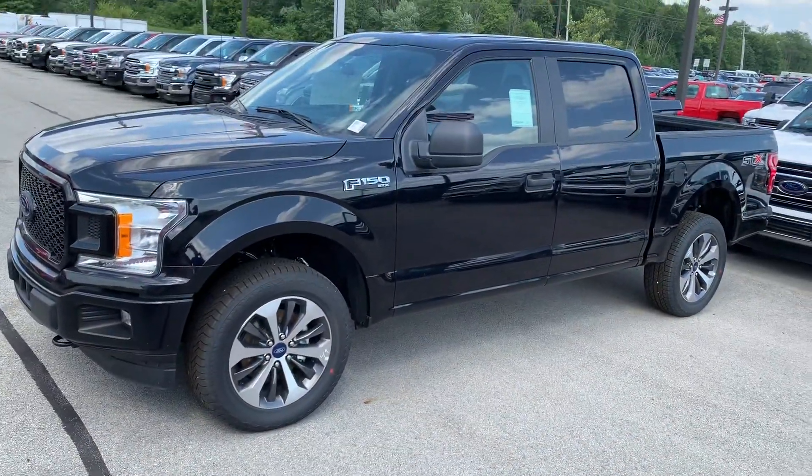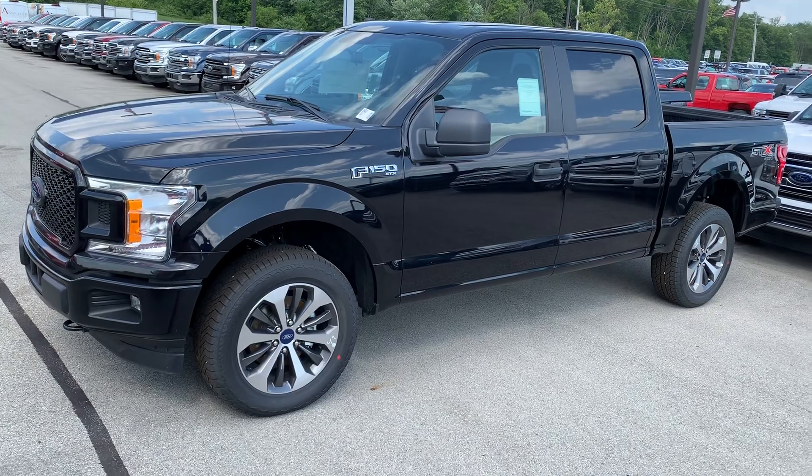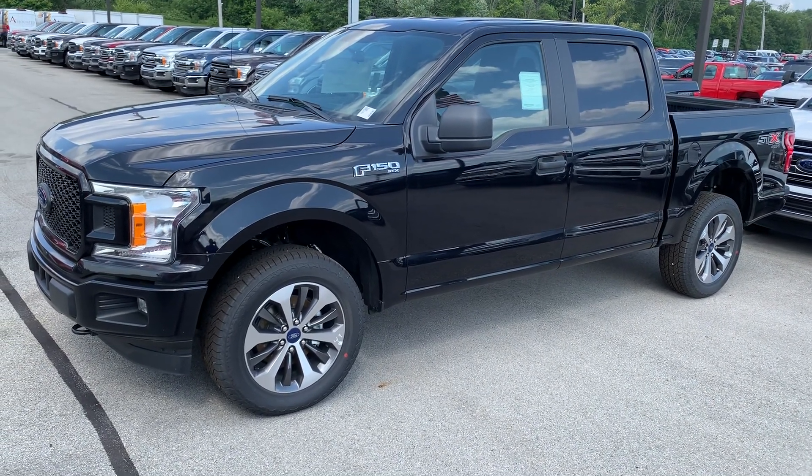Overall, a pretty sharp looking truck. If you have any questions, please give us a call at 317-852-2231. Thank you.